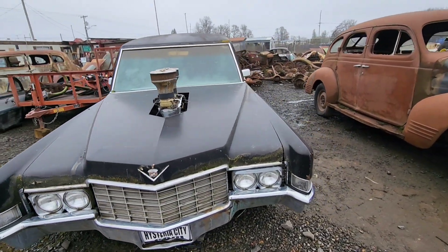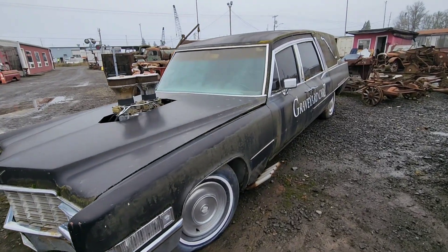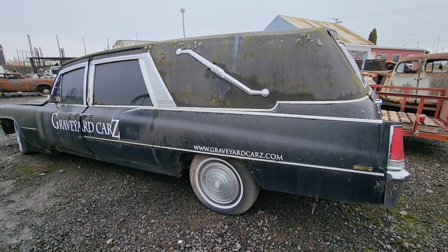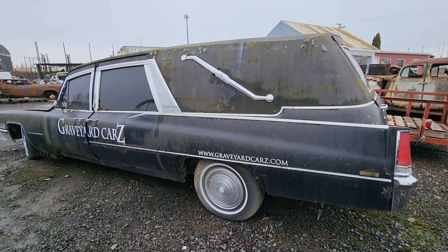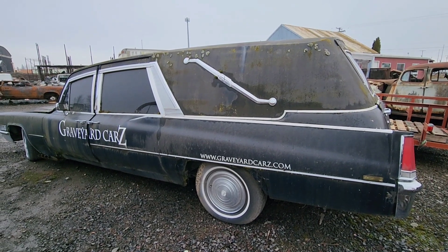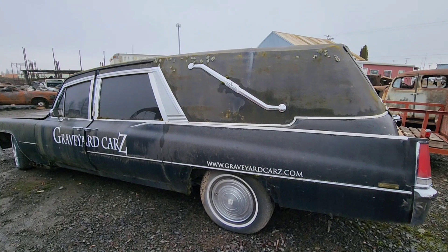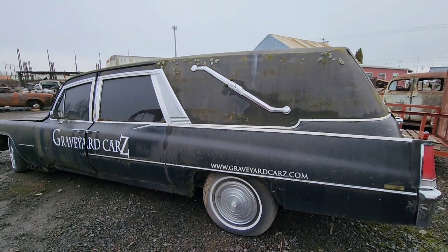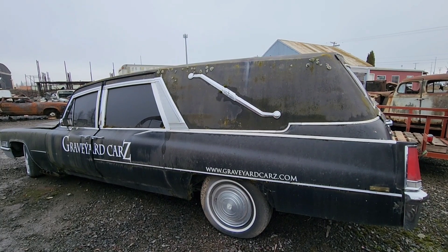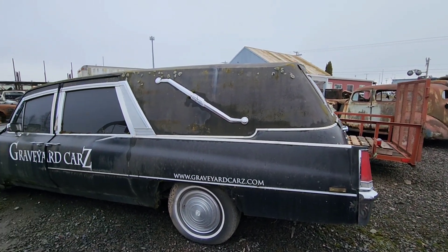It's a Cadillac Hurst that a local TV show called Graveyard Cars built earlier in their career. They used this as a promotional tool. I've seen it in a couple episodes of the Graveyard Cars TV show — I believe it's in the intro as well. The first time I saw this was probably 10, 12 years ago at a car show. They had it set up at Finn's, a local diner where they do a hot rod car show every year, and they had this all set up with a grave site behind it, with it pulling the car out of the grave site.